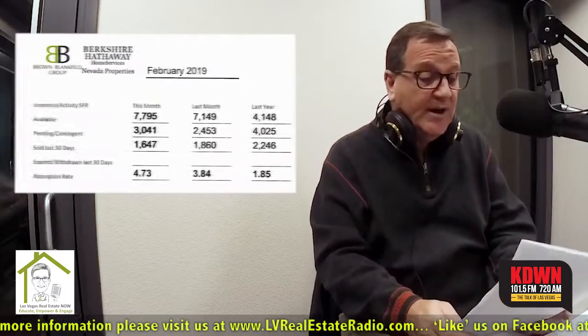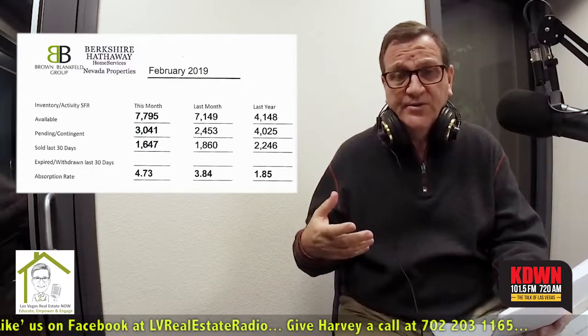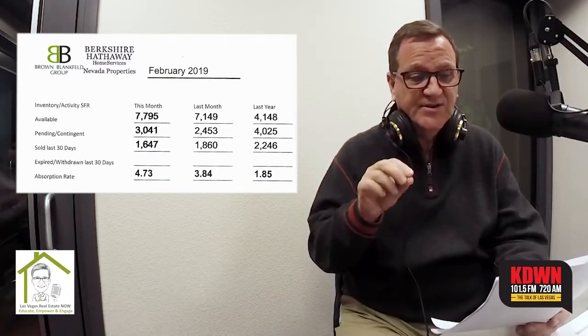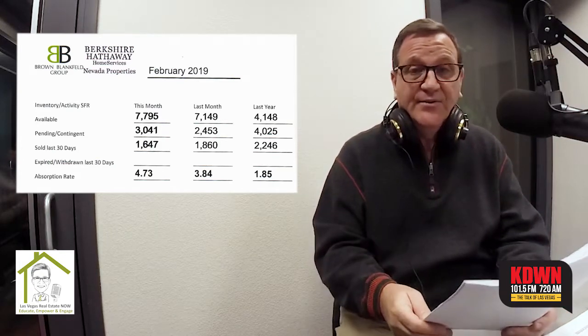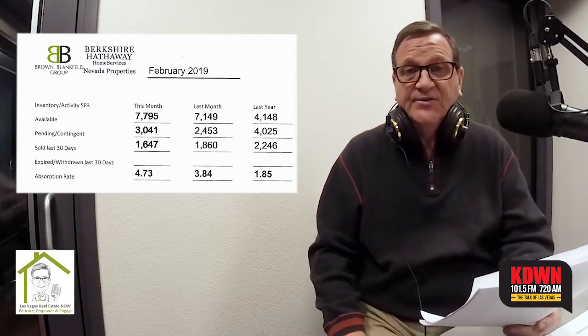When we look at the stats this month, we're going to see a continuing trend — inventory continues to climb. This is single-family homes in our market. Currently, we have 7,795 homes available. That's just single-family homes; I'm not including condos, townhomes, or high-rise. Currently in escrow or under contract, we have 3,041. And sold in the last 30 days, we have 1,647.